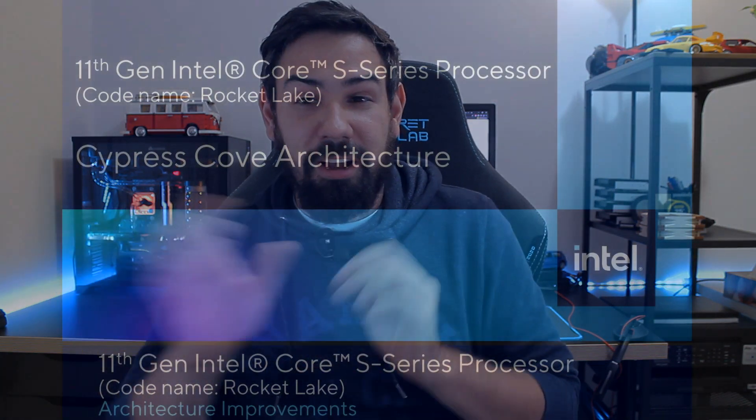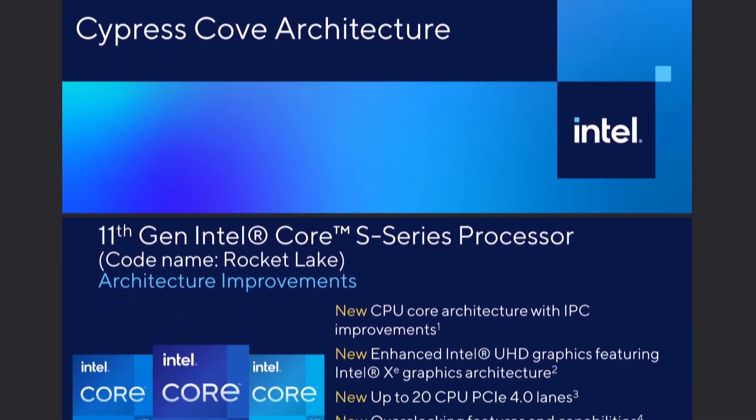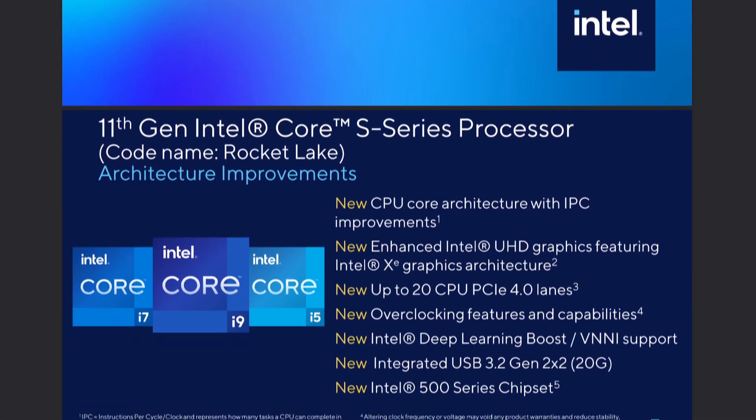With Intel now coming out with Rocket Lake S in Q1 2021, what does this mean? Well, there's going to be some changes — not massive changes. Some of the big changes will be higher IPC, double-digit IPC improvements they're saying, new overclocking features, better tuning, and some new features. And that's really all they said. But hey, more overclocking features — nice.